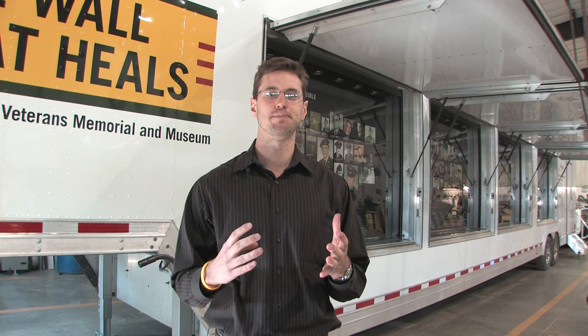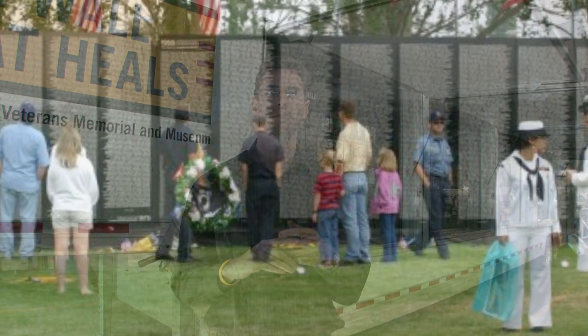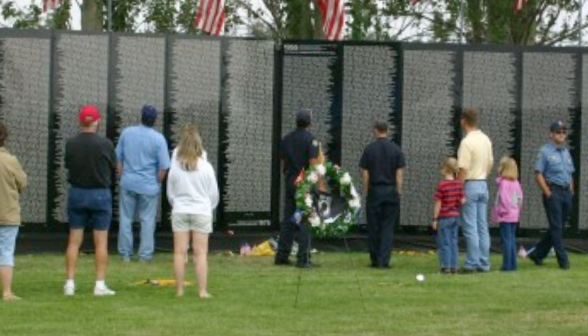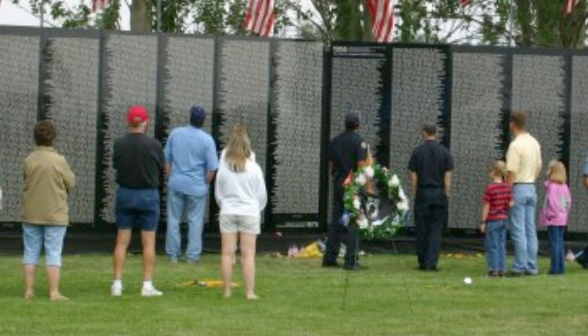And then the wall is obviously the quintessential part of the exhibit, because it's where people can visit the names, see them, interact with them, and learn as much as they can about the people.